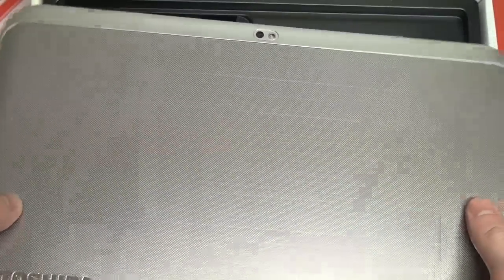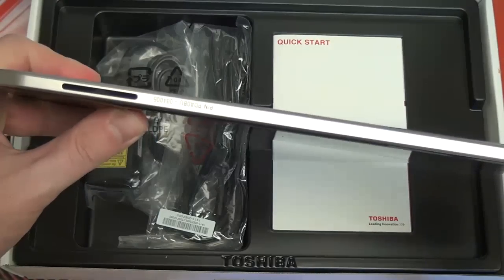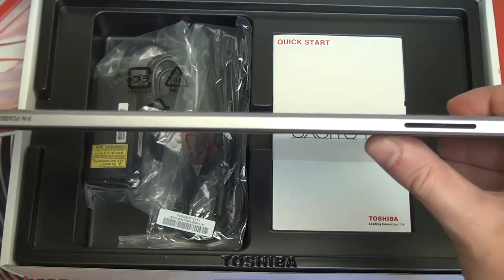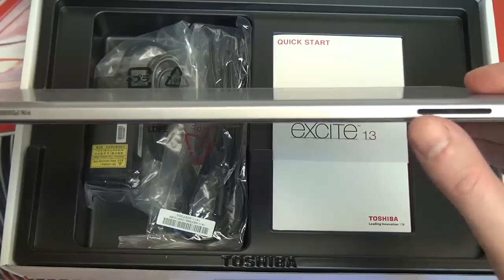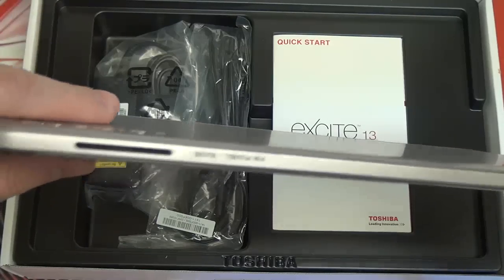Handling it, it does feel exactly like its brethren — the 10 inch and the 7.7. Build quality is good, it is a little bit heavy given that this is a very large tablet, but I like the build quality, which I feel is consistent across all of the Toshiba Excite branded models. As you can see at the bottom, there is no charging port — just the stereo speakers — so a clear difference from the other Excite models.